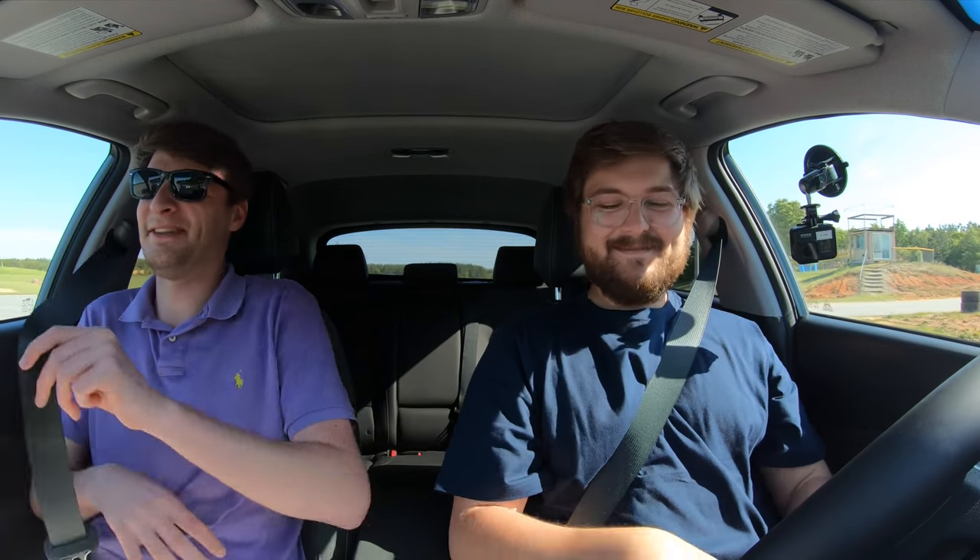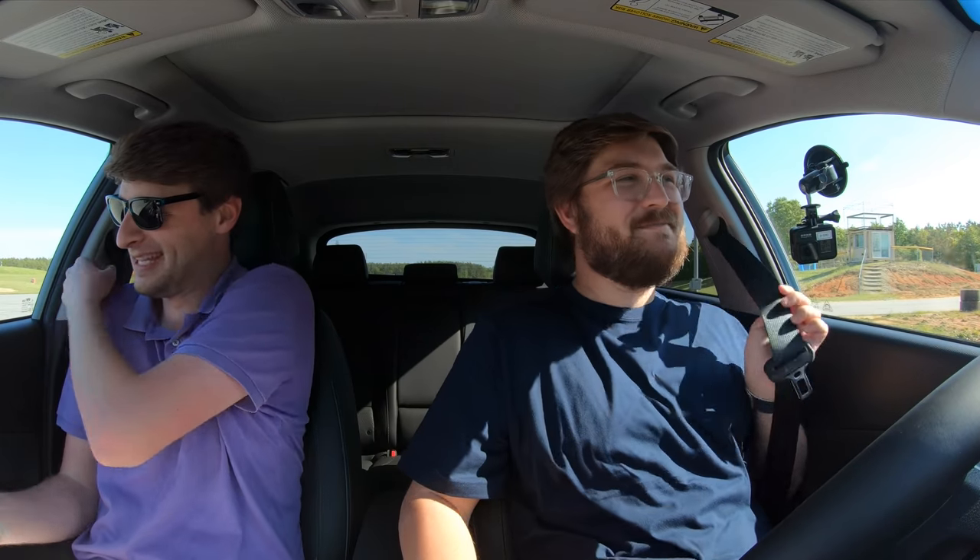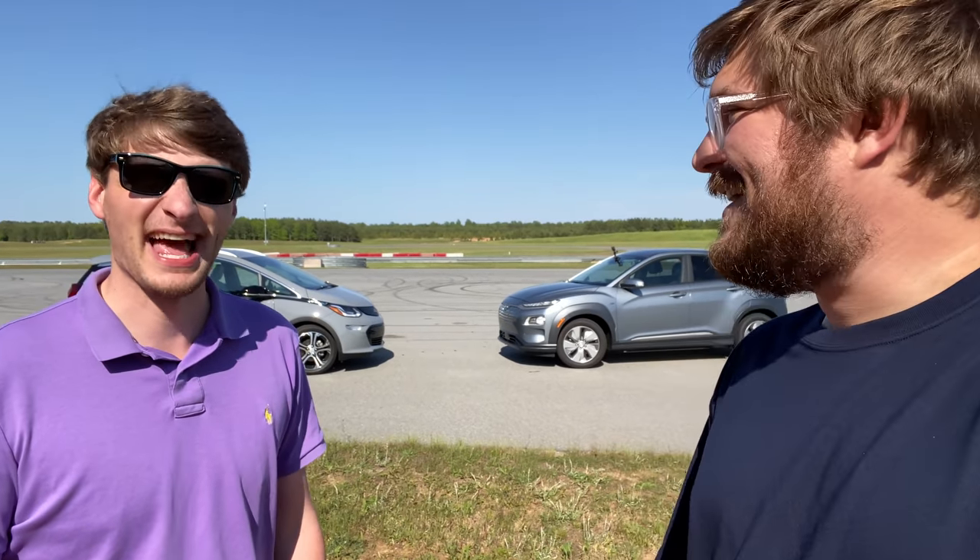So let's wrap up: the Kona wins overall, but for some interesting reasons. The Bolt people are going to be upset. Both cars are excellent EVs. If you want useful consumer advice, the Bolt is a little quieter. For a full consumer-focused review of both cars, head over to Inside EVs. We'll see you guys later, bye.